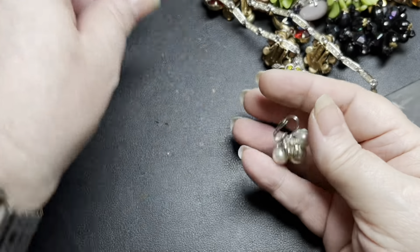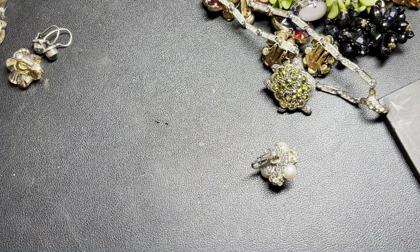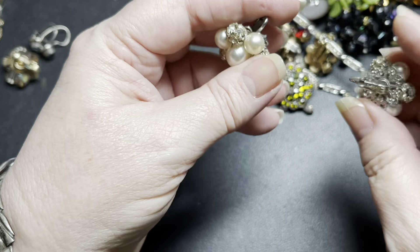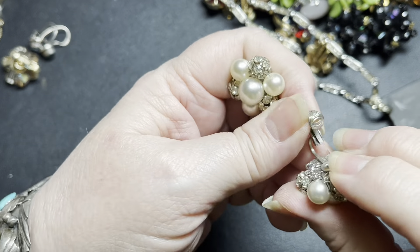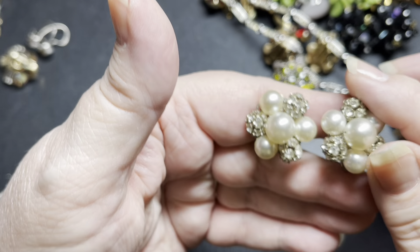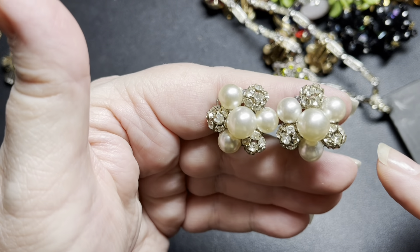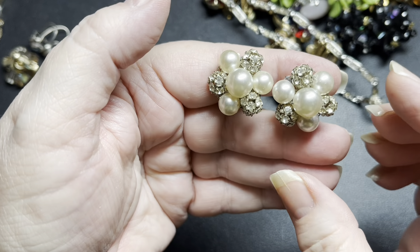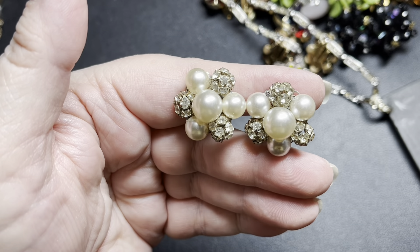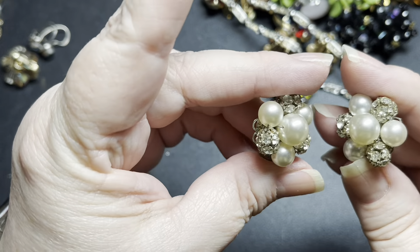These are stunning — these are Dalsheim, D-A-L-S-H-E-I-M. Beautiful, great designer. I don't find very many of these — like Trifari, Coro I find all the time, but this is one of those brands I come across not that often. They were done extremely well — they did filigree backs and these are clip-ons. Stunning fifties. On these, I'm going to do $20. Those are in excellent condition, no missing rhinestones, no discoloration on the faux pearls.